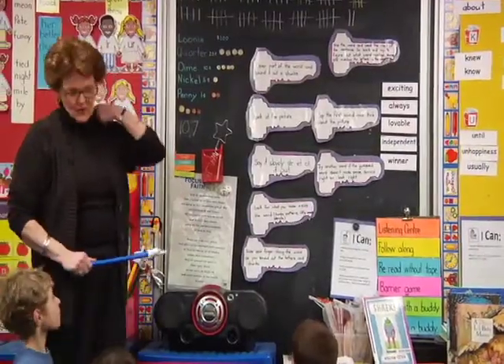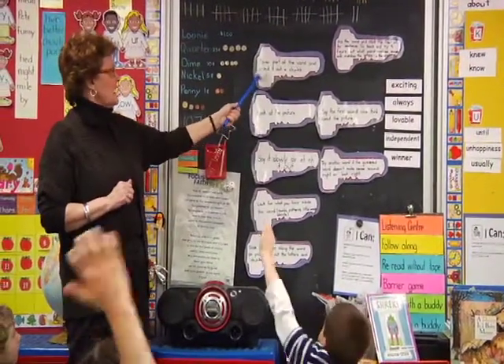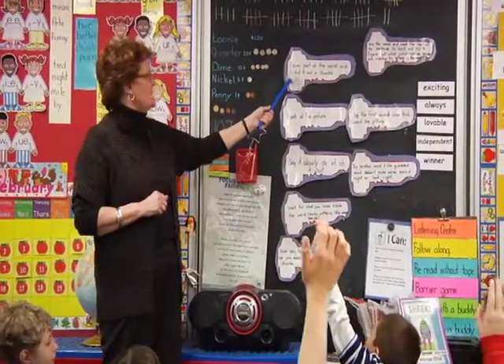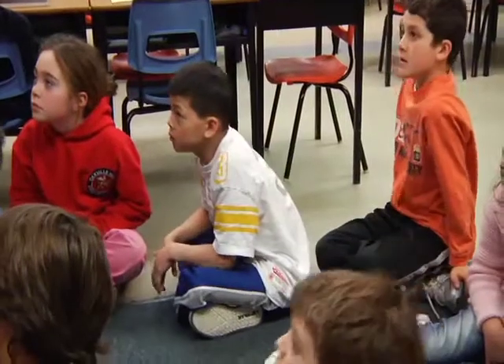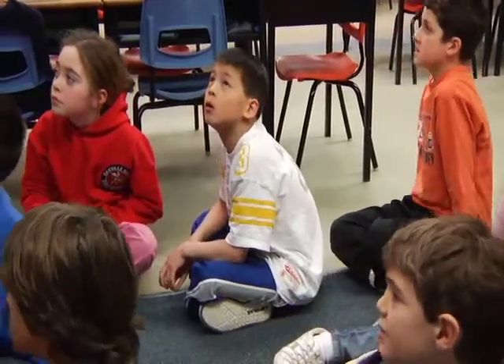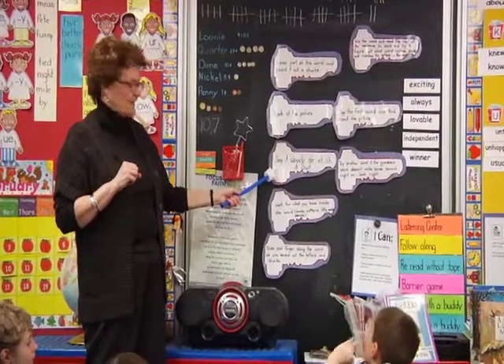Should we go over them one more time? What's Elliot's favorite strategy? Look at the pictures. What is a good strategy when you're sounding out? Cover part of the word and sound it out in chunks. I like chunks — chunks really help me when I'm spelling. This is what we do often when we're making words.